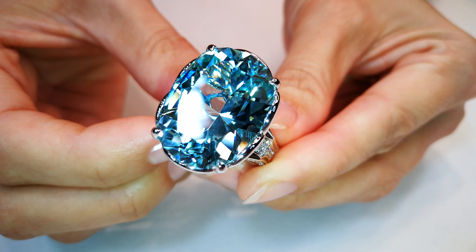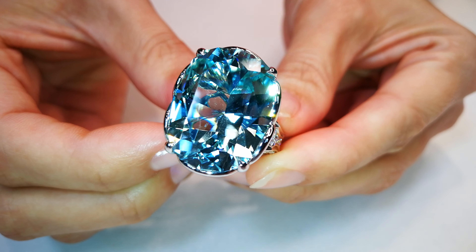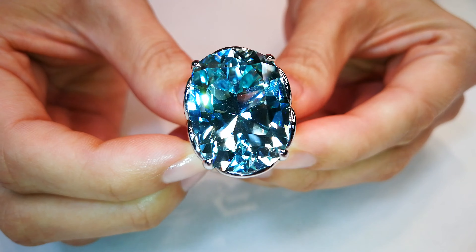You see, Kat's all about dispersion. She's all about fire. She's all about making it the best it can be.